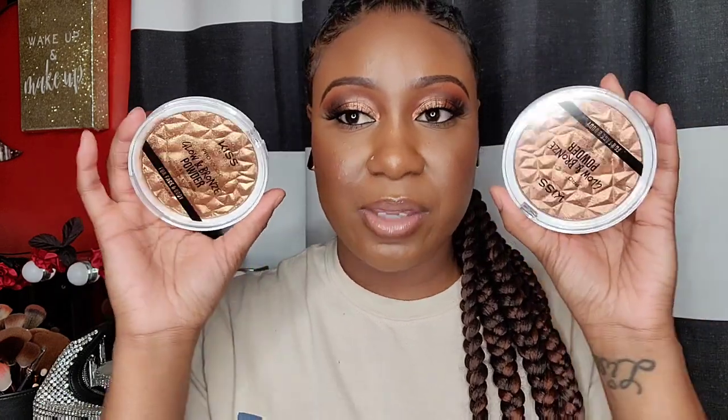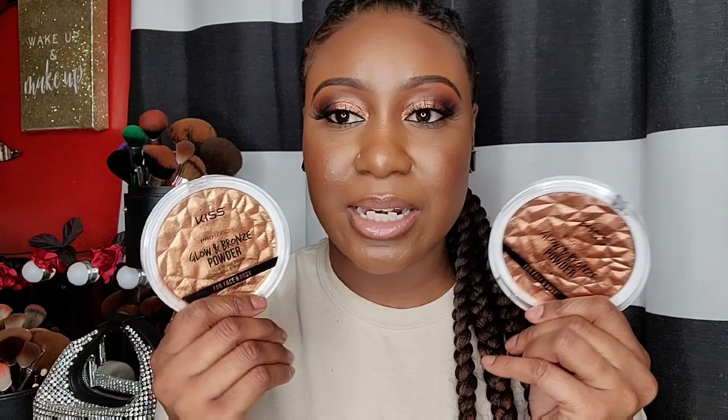The next hidden gem is some highlighters from Kiss — their Glow and Bronze Powder. These can be used on your face and body. Look how big these highlighters are; this will last me forever. They come in a few colors and I got medium and deep. I've had these for a long time and there's still plenty of product left. I want to say these are about $7.99. If you pick up a highlighter from MAC this size, you're going to be paying at least $30 to almost $40.